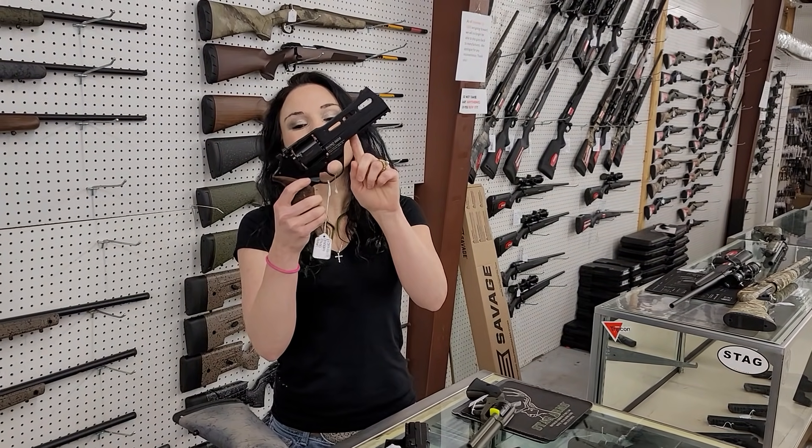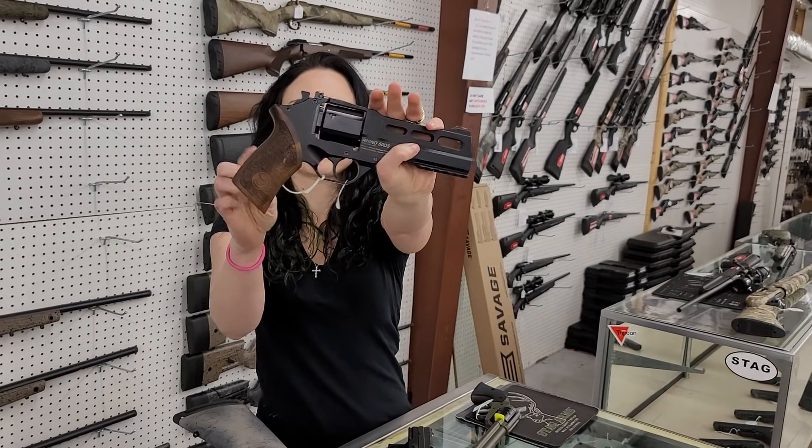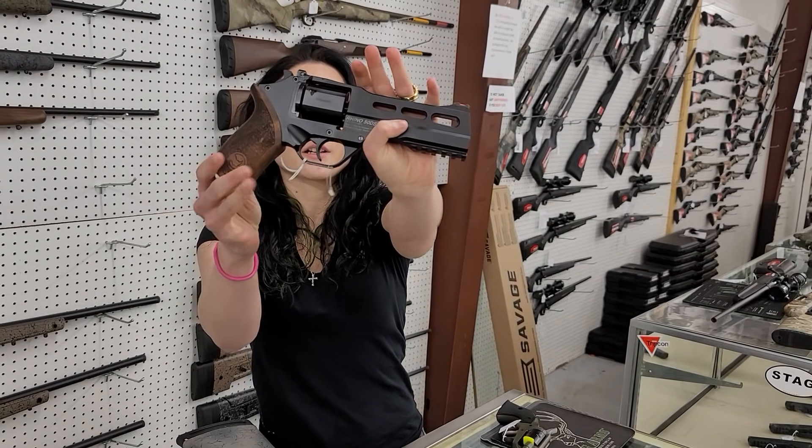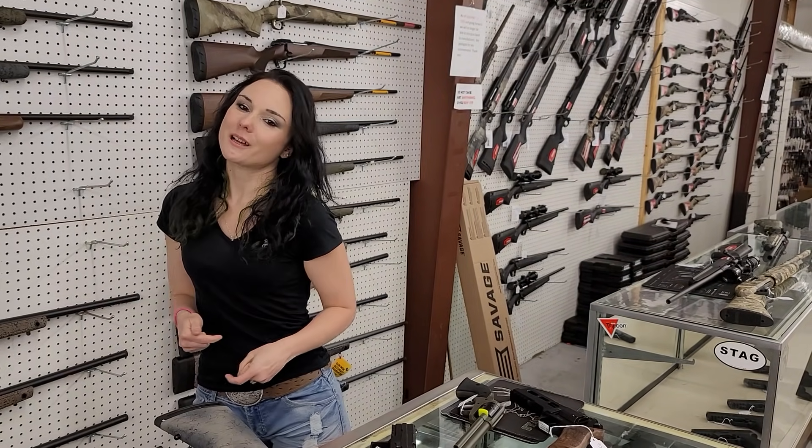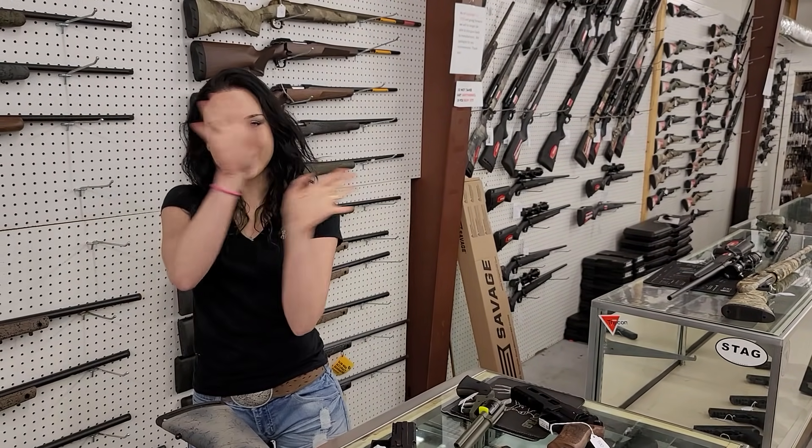Chiappa Rhino 9mm — absolutely beautiful revolver. She's going to be $900 plus tax. Again, don't forget we can ship. Like, share, comment, and subscribe to those pages. Y'all don't want to miss out. Bye, y'all!